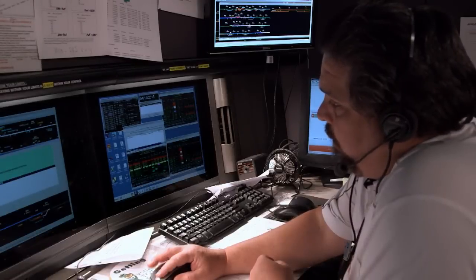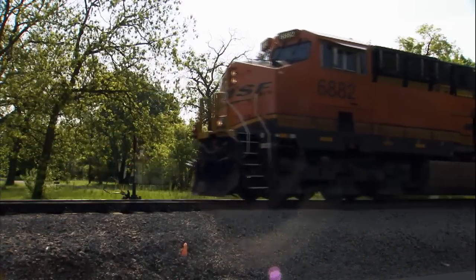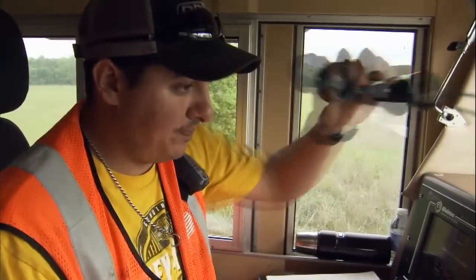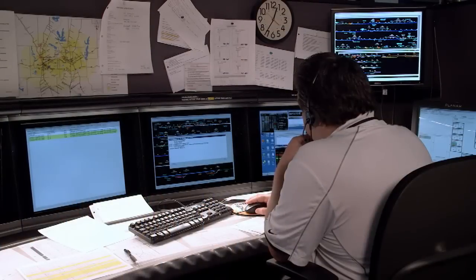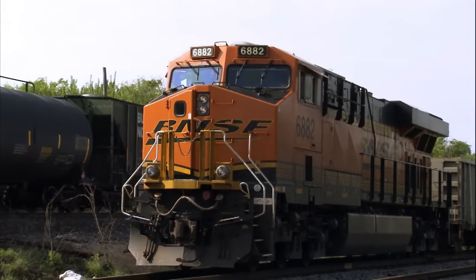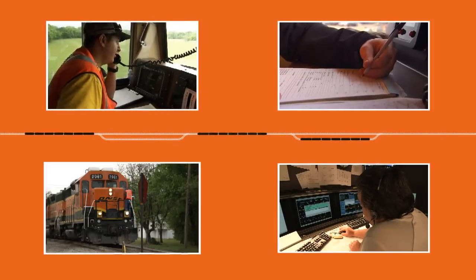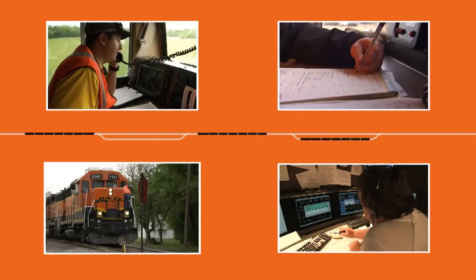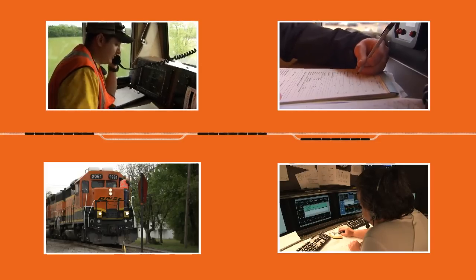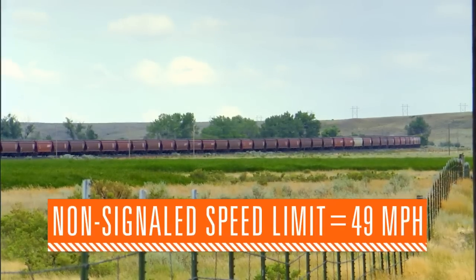The dispatcher instructs the first train to move into the siding. After that train has verbally confirmed its safe movement into the siding off the main track, the dispatcher can then provide permission to the other train to continue movement on the main line. As you can imagine, this process takes time with all the voice transactions needed to ensure safe movement of trains, and train speeds are limited to a maximum of 49 miles per hour.